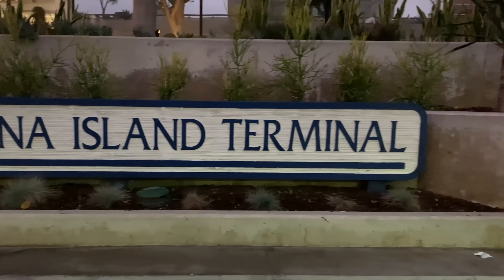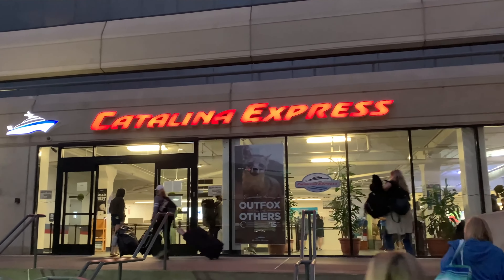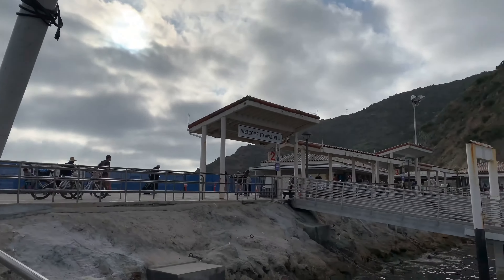Number one: getting there. If you're going to Catalina Island, you need to plan not only your hotel or accommodation, but of course, how to get there. The main way most people do it is the Catalina Express — it's the main ferry that brings you from a given location off the coast of Southern California to Catalina Island.